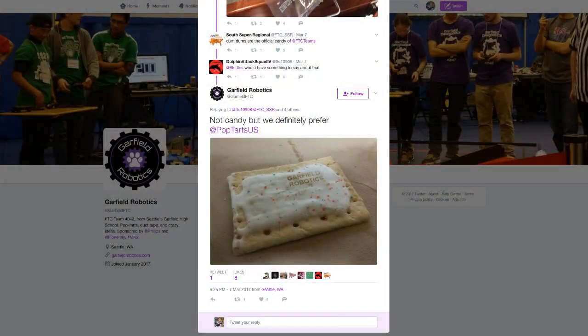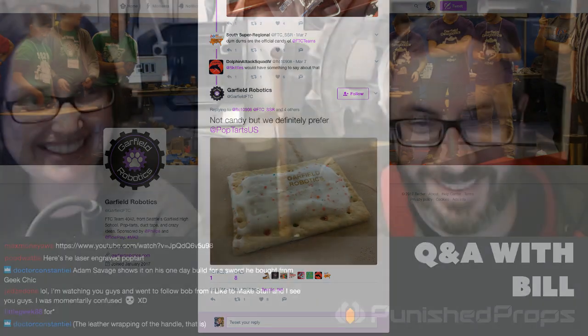Poodwaddle found the laser engraved prop tart — it's actually a real pop tart with an engraving on it, done at a school event. That's amazing — it probably smelled great when the frosting was melting.